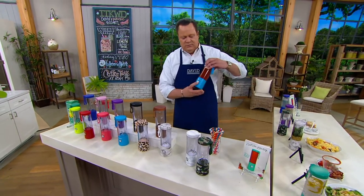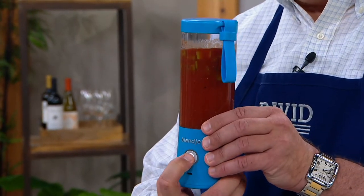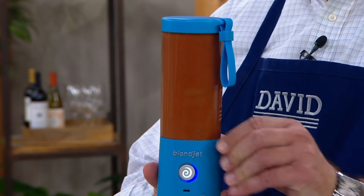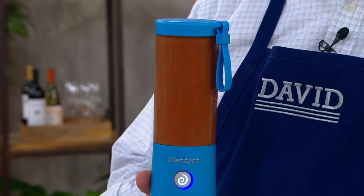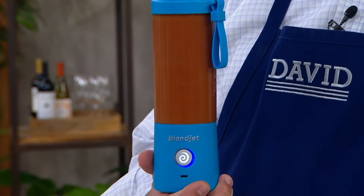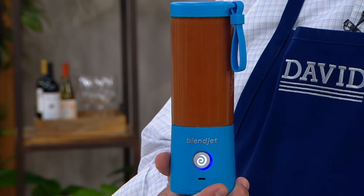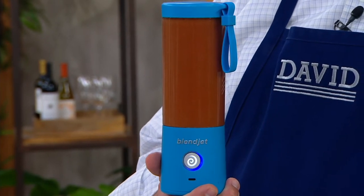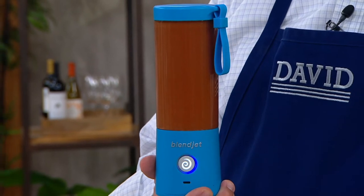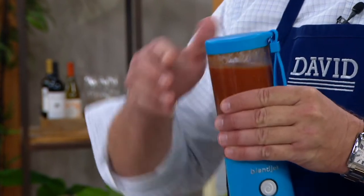Anybody ready for a Bloody Mary? Take a look inside — all the ingredients are here. One touch of the button and I get a pre-programmed 20-second blending cycle for a perfect Bloody Mary with a bacon skewer to go inside. A little black-peppered bacon — this will run for exactly 20 seconds and turn itself off. Now it's perfectly blended.